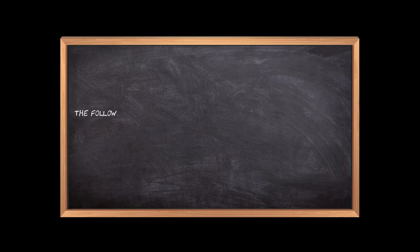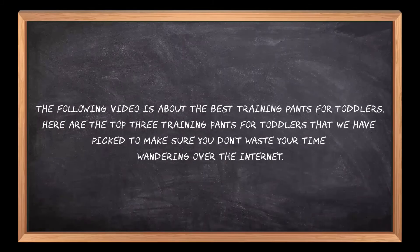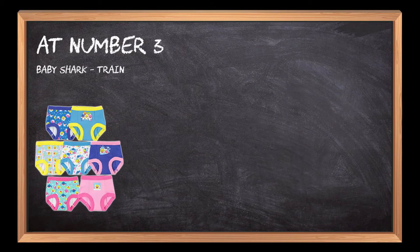Welcome to the3bestones.com. The following video is about the best training pants for toddlers. Here are the top three training pants for toddlers that we have picked to make sure you don't waste your time wandering over the internet. At number three: Baby Shark training pants.